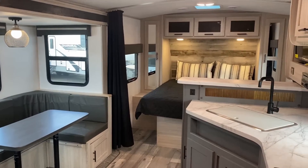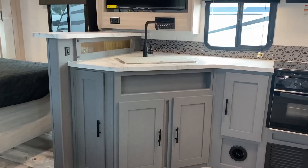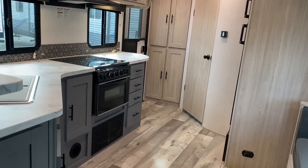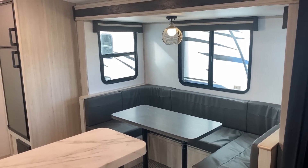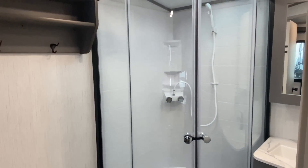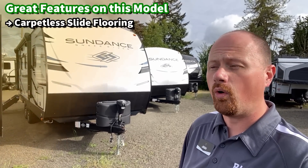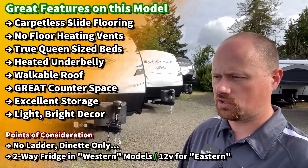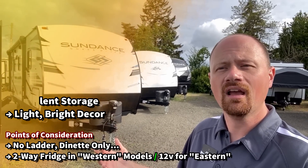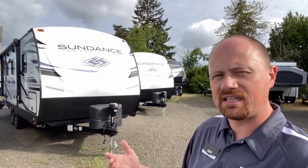It's only 4,900 pounds in this short length — this is a half-ton towable all day, even in more adverse conditions. It's an open concept, very similar to something like a Cougar 22 RBS. It checks a lot of boxes: carpetless, Azdel on the outside, power awning, power stabilizers, power tongue jack, enclosed belly for extended season capability. It has a lot of really good big-hitter qualities without a lot of the fluff that jacks up the weight and price tag.